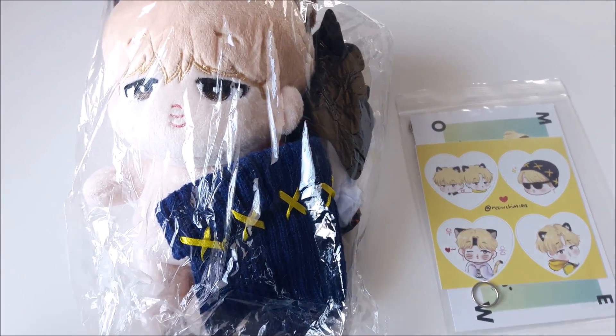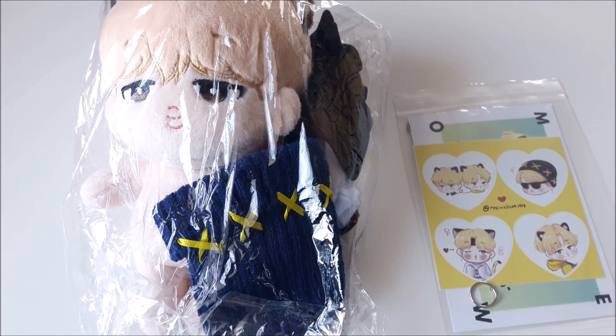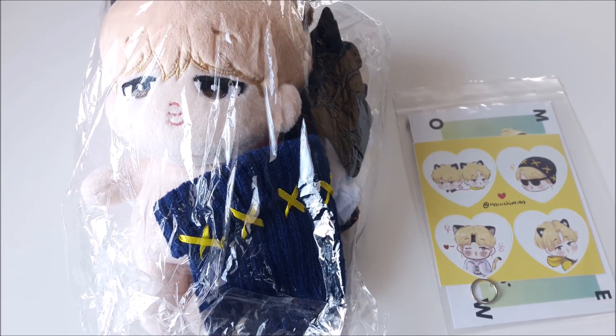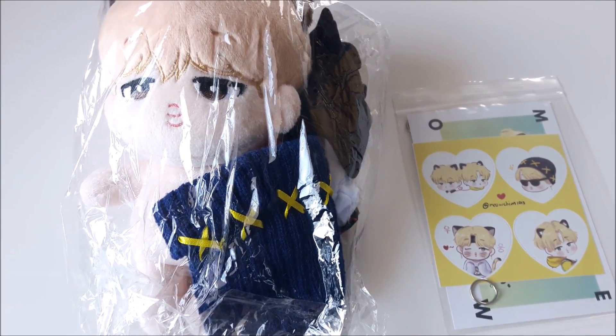I ordered the second set out of the two that they had. The first one, Set A, was Spring Day and Go-Go outfits, and this one has DNA outfits.